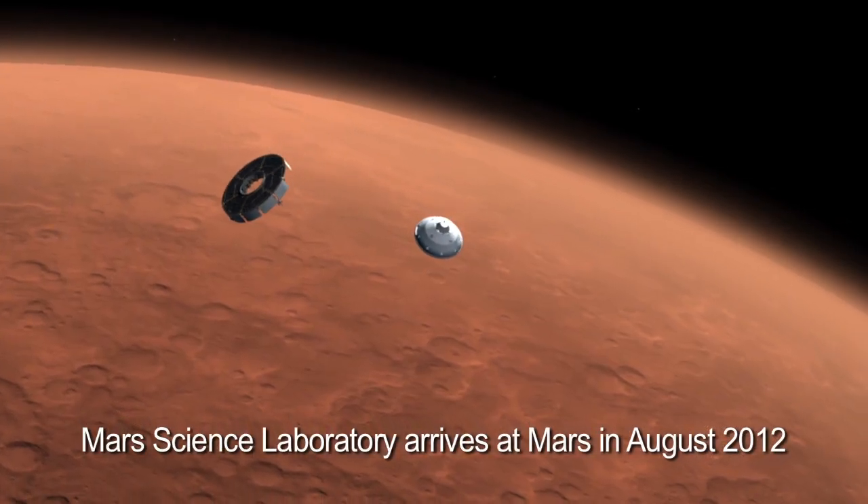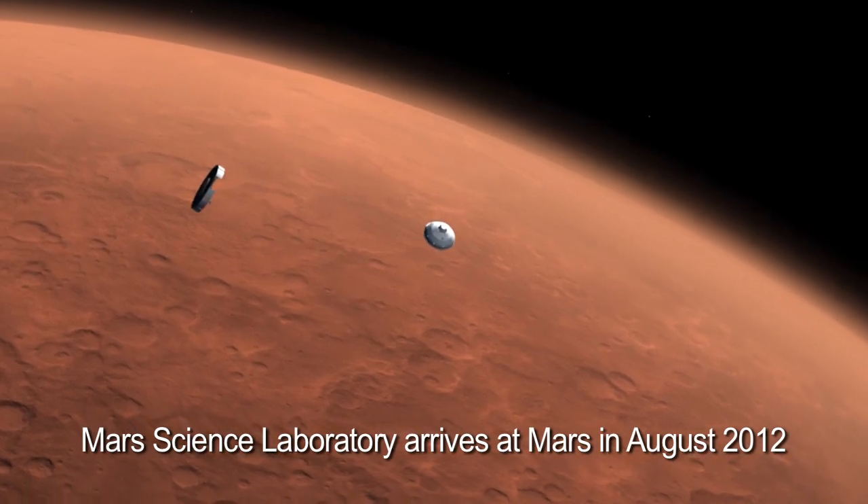Right now Opportunity is alone on the surface of Mars. We had to say goodbye to Spirit after over six years of successful operation, but soon Opportunity will have company — and that'll be Curiosity, the next rover.